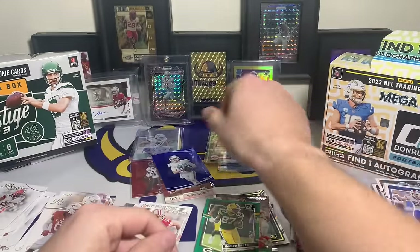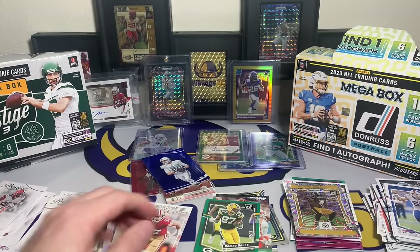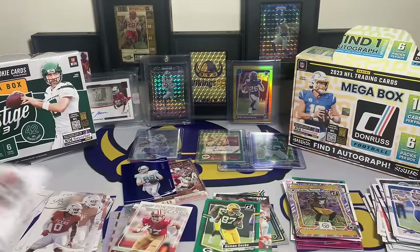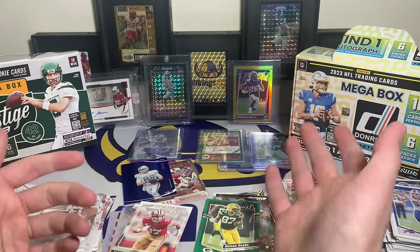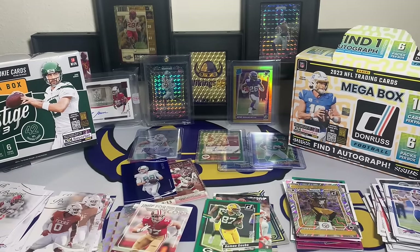I'm giving it to Donruss. If you can get these at retail cost, that is the better product. Prestige is still a lot of fun but because of how some of the cards are laid out with the names, I'm not a big fan. If those names were easier to read it'd be a lot better. With Prestige you get three numbered cards per mega box; with Donruss you get roughly one auto on average. I would go with Donruss - let me know your thoughts in the comments. Merry Christmas, Happy Holidays, and Happy New Year to everyone!